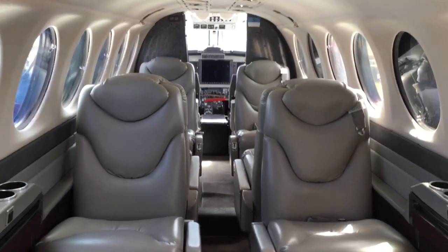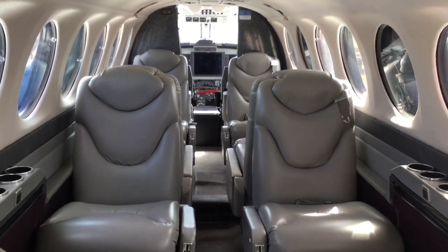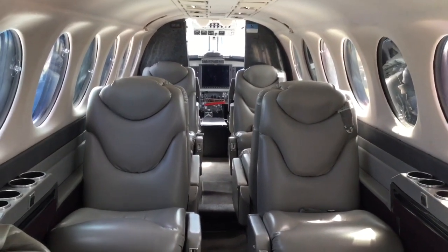The first thing that hit me was the rich, luxurious scent of leather upholstery. It really hits you. And this is what the inside of the cabin looks like.